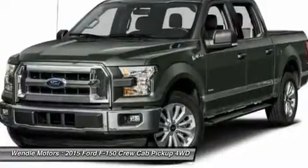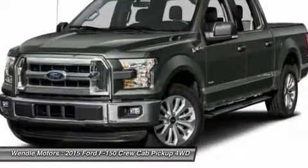Additional $300 retail customer cash on all 2.7L EcoBoost engines.